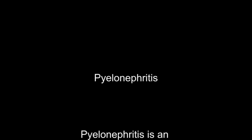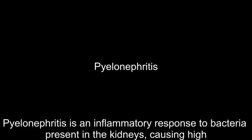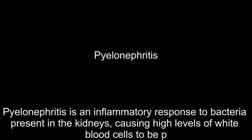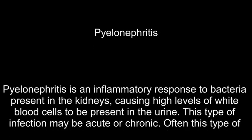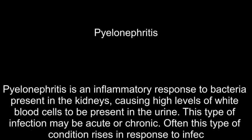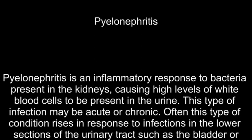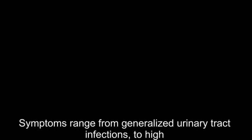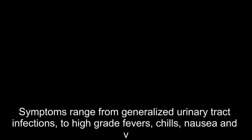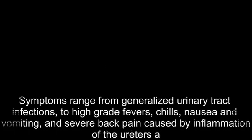Pyelonephritis is an inflammatory response to bacteria present in the kidneys, causing high levels of white blood cells to be present in the urine. This type of infection may be acute or chronic. Often this condition rises in response to infections in the lower sections of the urinary tract, such as the bladder or urethra, that go undetected and therefore untreated. Symptoms range from generalized urinary tract infection symptoms to high-grade fevers, chills, nausea and vomiting, and severe back pain caused by inflammation of the ureters and the kidneys.